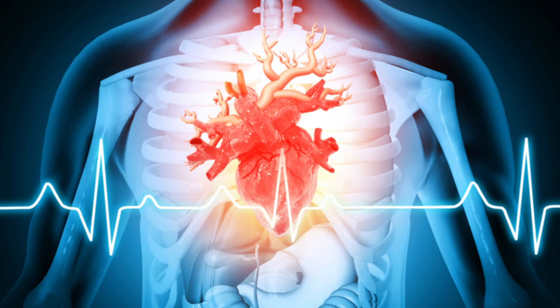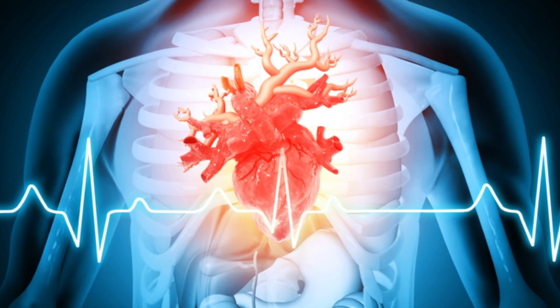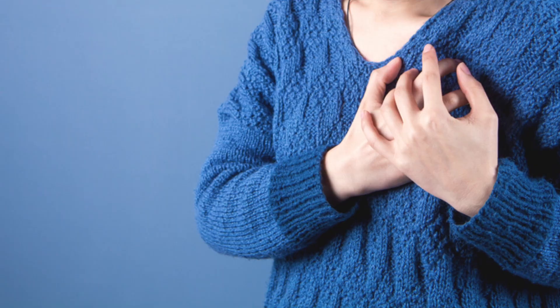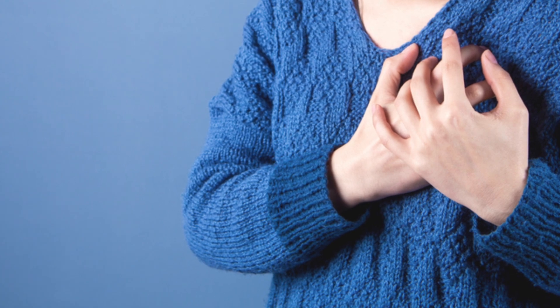Heart failure can be tricky for doctors to diagnose. Some patients won't find out their heart isn't pumping enough blood until they come into the emergency room with a heart attack. And it's more common for men to have the tell-tale chest-clutching pain, while women's symptoms may be much more subtle, meaning they might go undetected for even longer.